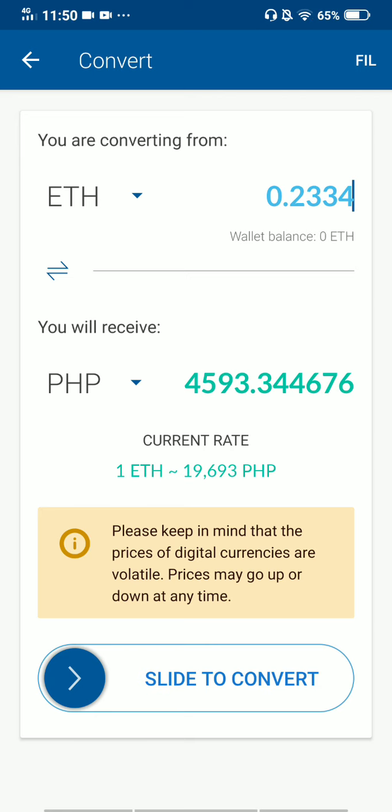If you're satisfied with this amount — if you have Ethereum amounting to 0.02334 — this is what you get in your actual currency: 4,593 pesos. When you slide to convert, it will automatically be converted, and you can transfer that Philippine Peso amount to your bank account, ATM, or credit card so you can withdraw and cash it out.